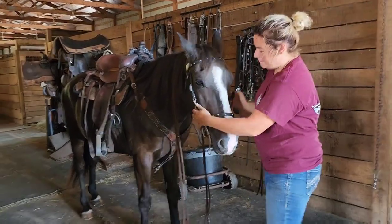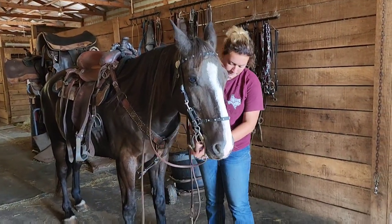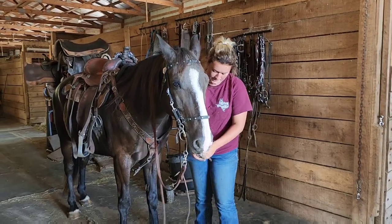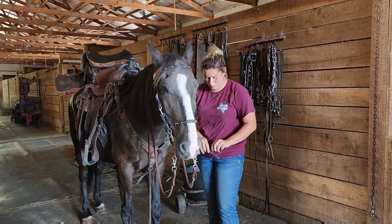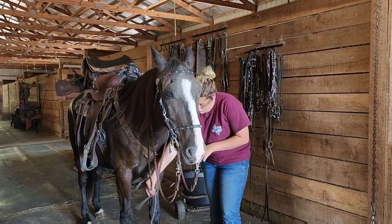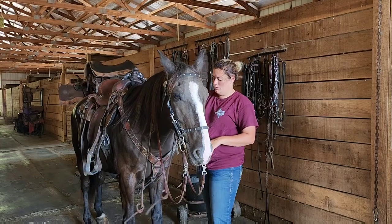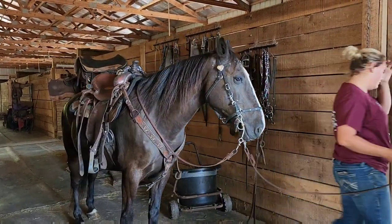A little bridle adjusting there on Cobalt — he's inside the barn and nothing is holding him at all. He's not new to cross ties. We'll take him out front and get up on him.